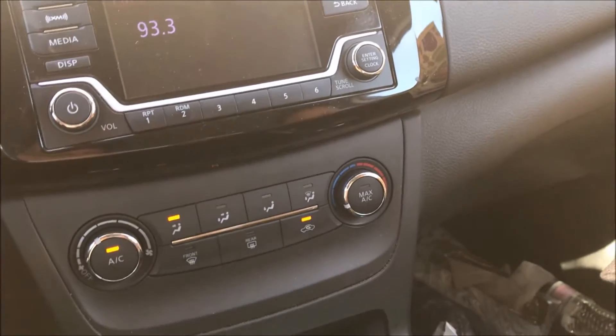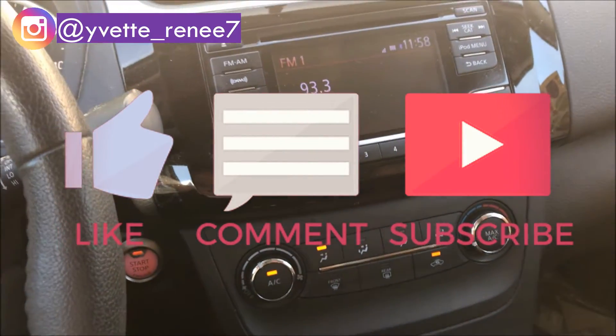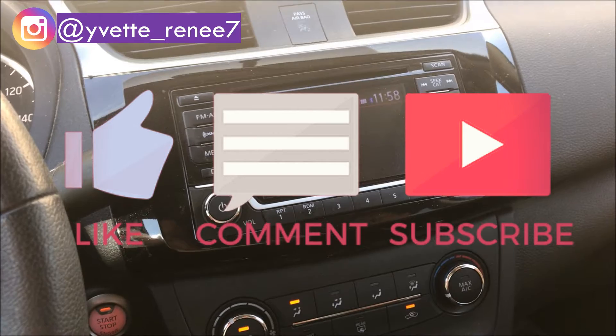So this is going to conclude my little Dollar Tree haul. See you in my next video — give this video a thumbs up, like, comment and subscribe, and I'll see you next week. Bye!